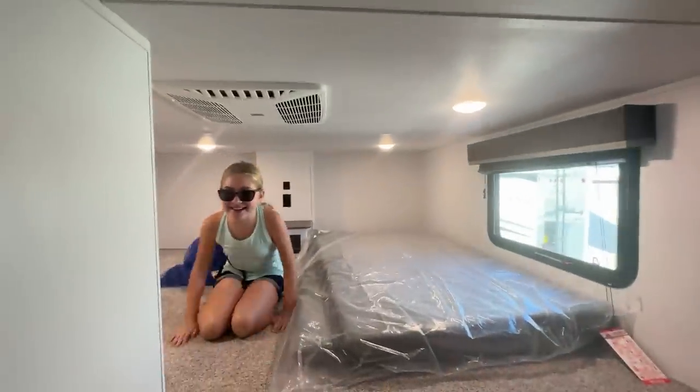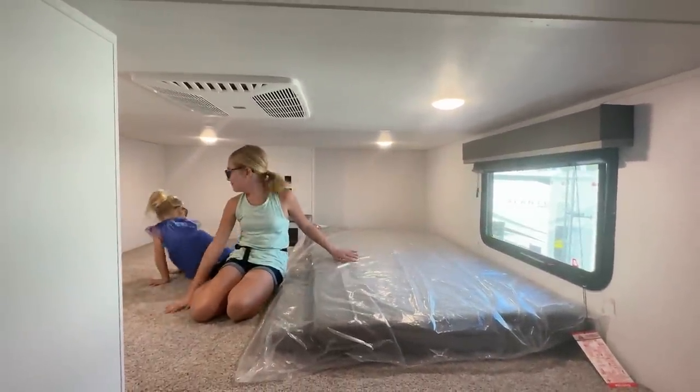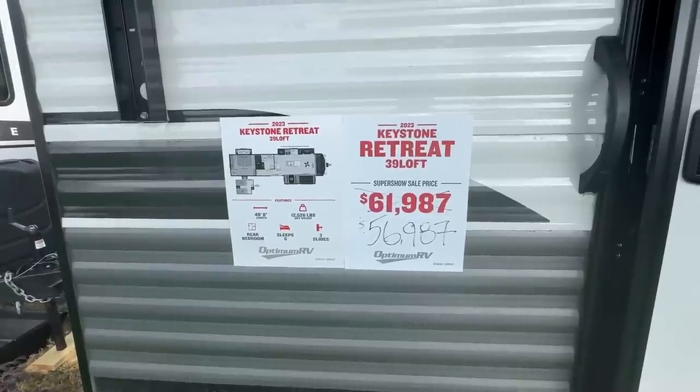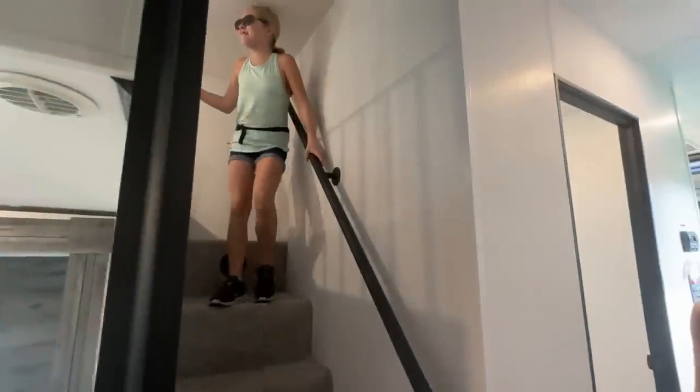Are you guys up there? Yeah. There's so much space up here. It's a whole room for the kids. This is going to be our new playroom. Oh my goodness. Next time we have great toys. How awesome is that?